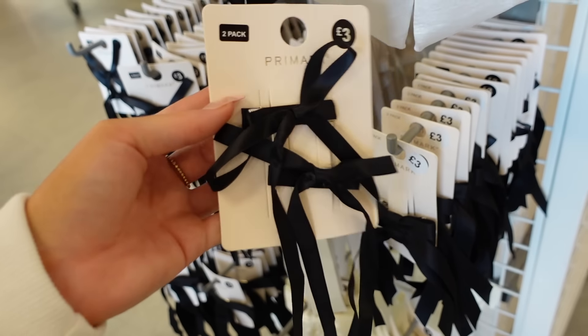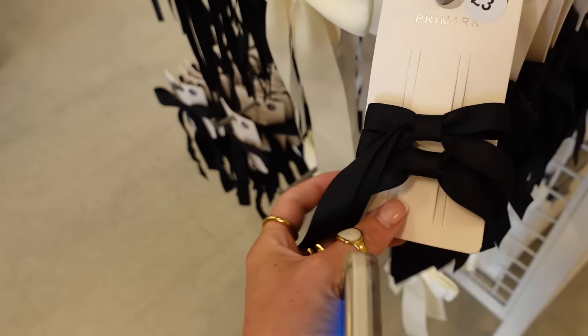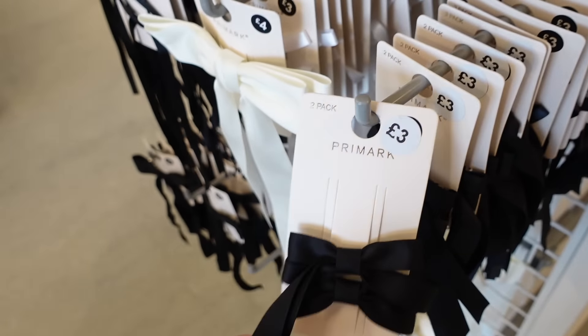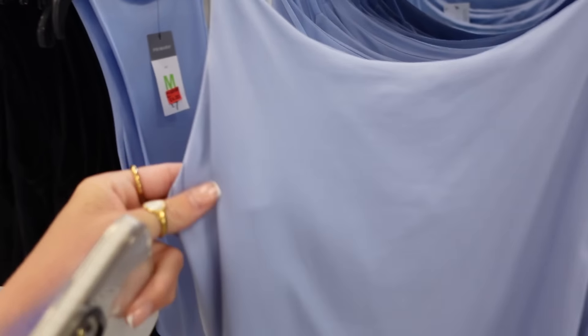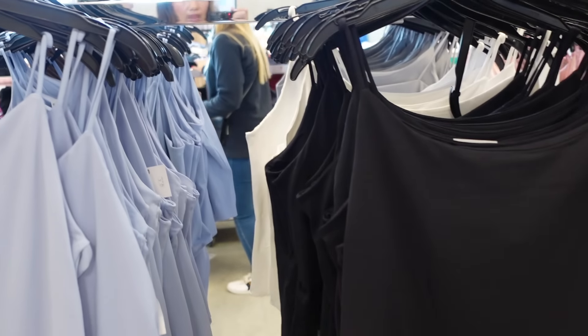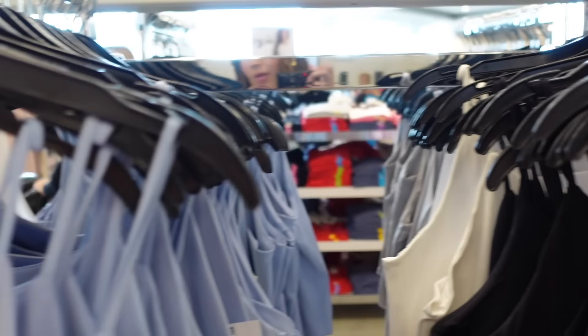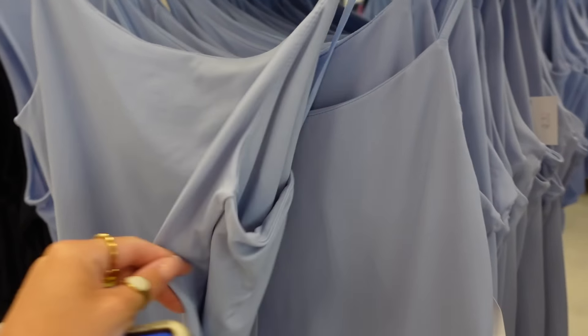How nice are these little bow clips? We've seen the big ones before but never the small thin ones. These literally look like the Skims bodysuits — they feel so soft. They've got blue, black, white, grey, and I think beige as well.